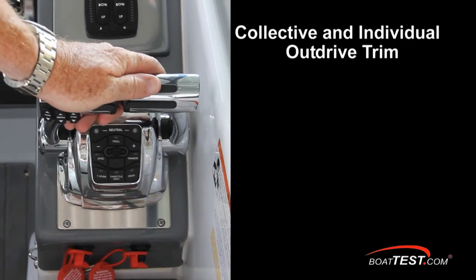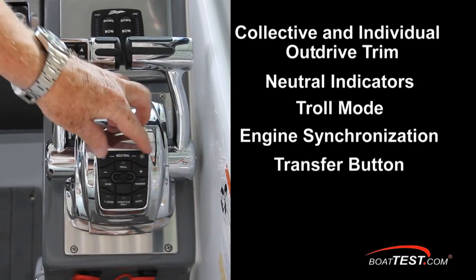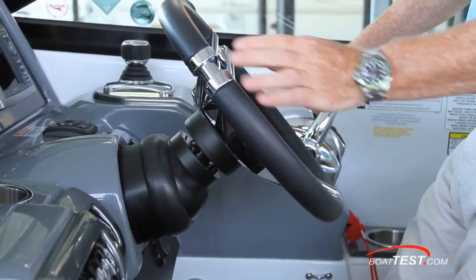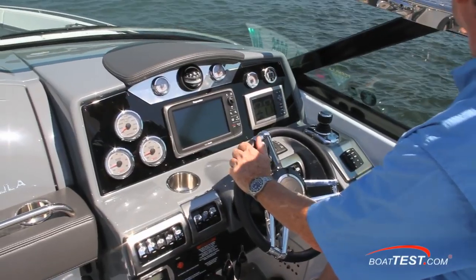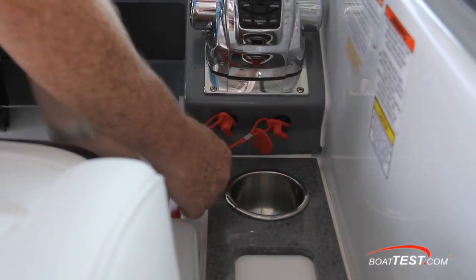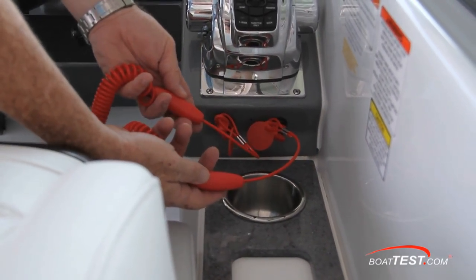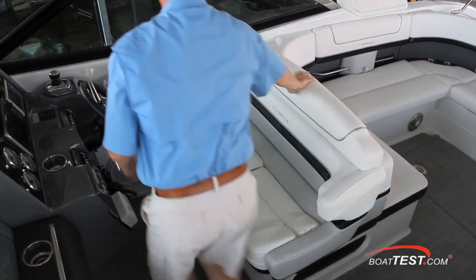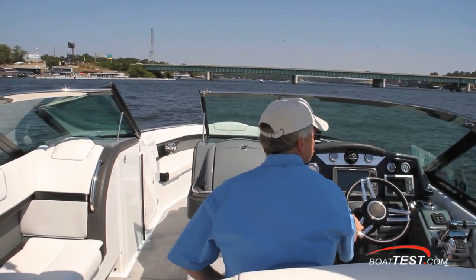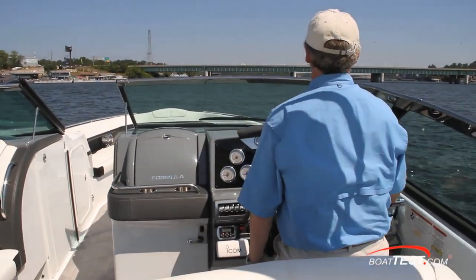Functions such as collective and individual outdrive trim, neutral indicators, troll mode, engine synchronization, a transfer button, single lever mode, throttle-only mode, and docking mode. I like the feel of the Isotta cast stainless steering wheel with black leather-wrapped rim, but if I had to come up with one gripe, it would be that there are two engine kill switch lanyards. I'd rather see one lanyard rigged to kill both engines, as it will increase the likelihood that it'll be worn. The helm seat is double-wide, both ends wrap around for added security, and both seats have flip-up bolsters. I had excellent visibility from the helm, whether sitting down in the seat or sitting up on the bolster.